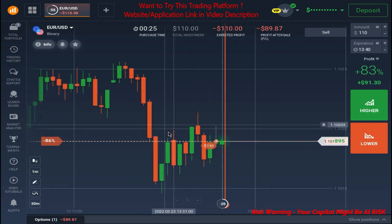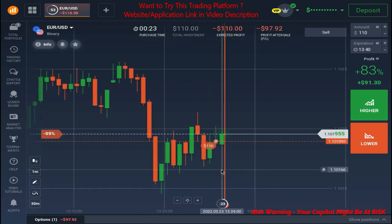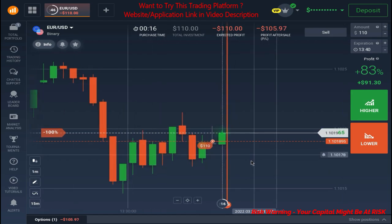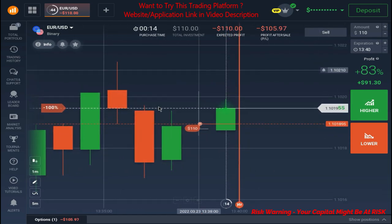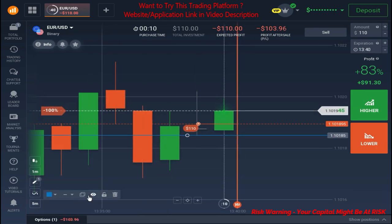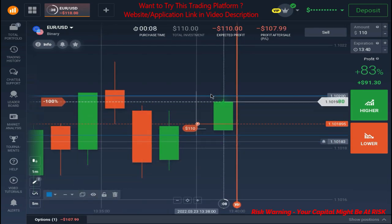From the same resistance level, that's why I placed the trade in the direction of the trend. The result will be out in the next 47 seconds. I am very sure that we are going to win this trade, and here we also got a pattern — we are going to use this as well.